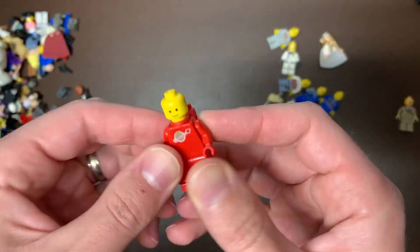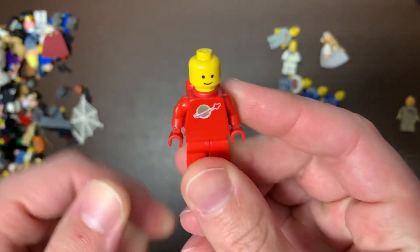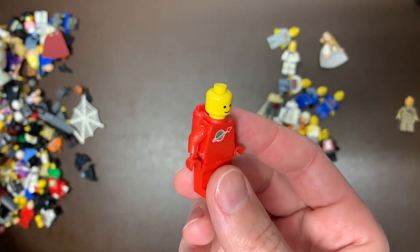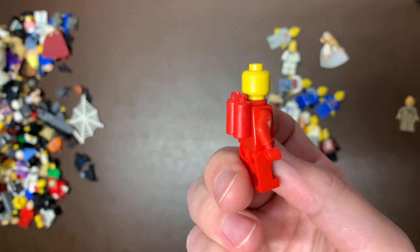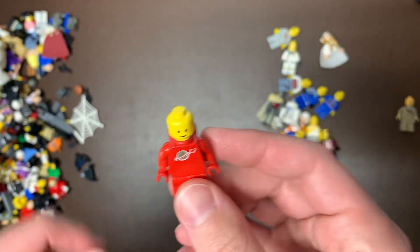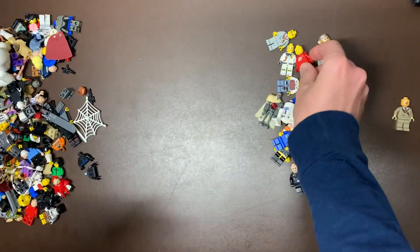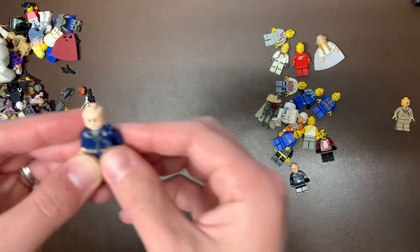Here's another old space guy. We had the black and yellow ones already, and I guess this one is the red one. I don't know if his helmet was in some bag, but I'm sure we have a helmet for him. He's got his red jet pack there. Those are always good, especially to get in good condition. He's in decent condition, I think he's just a little dirty but we'll clean him up.